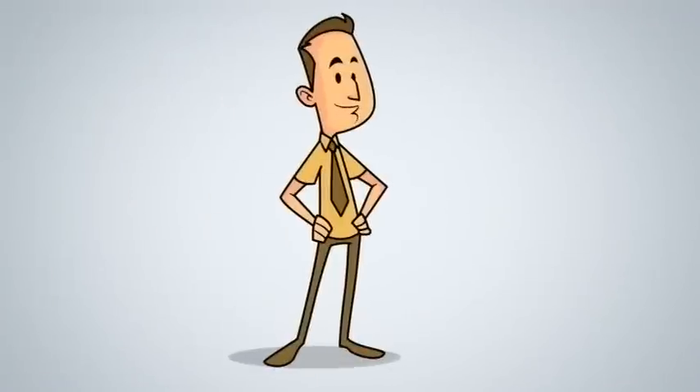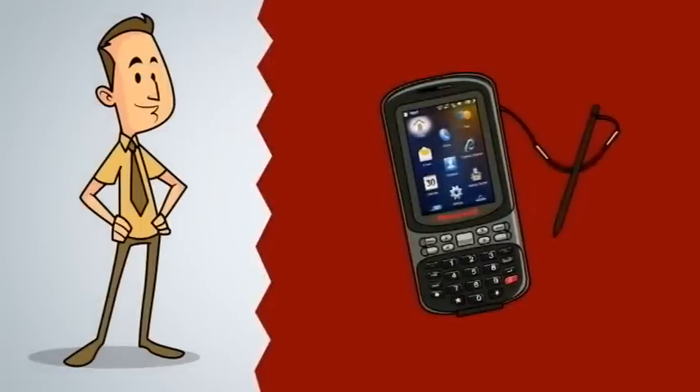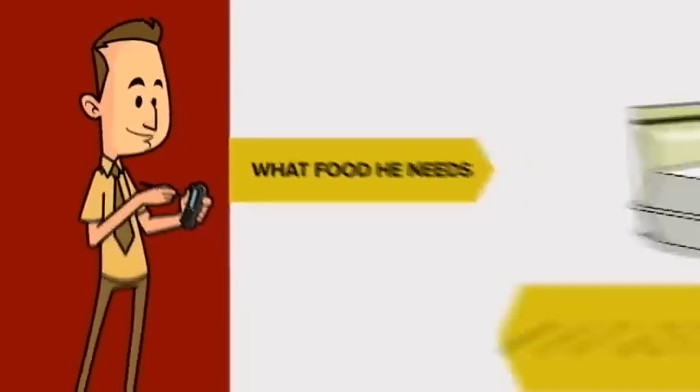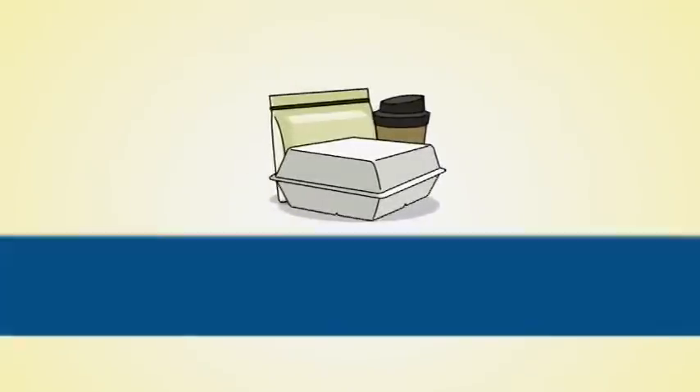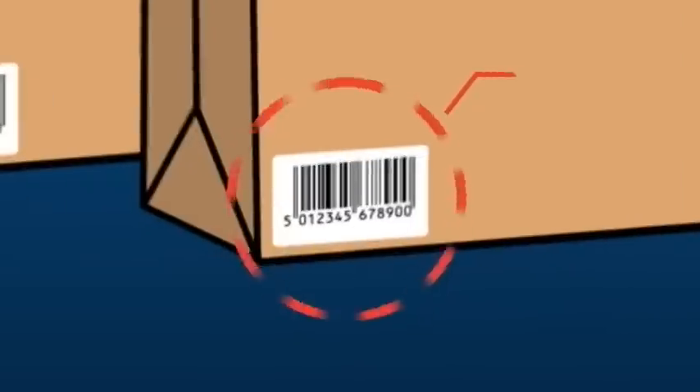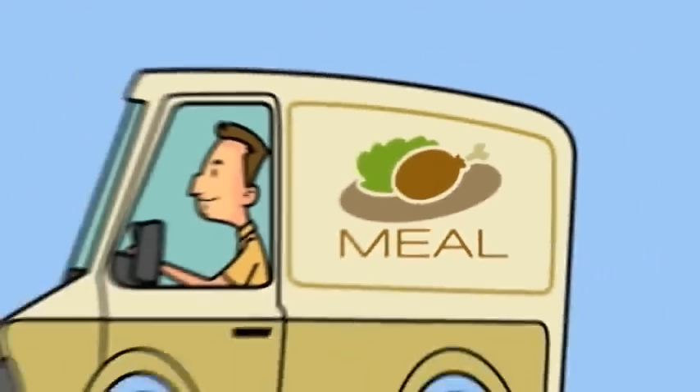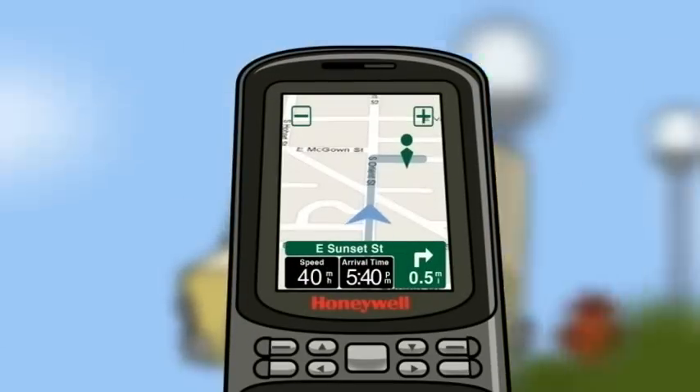When your driver reports for the day, he gets his mobile device, like the Honeywell scan phone, which tells him what food he needs and who gets it. The orders can be labeled with a barcode that can be scanned to confirm order accuracy. When he's on the road, the device can also provide real-time turn-by-turn directions.